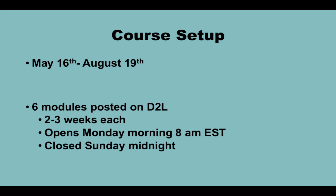This course is set up as a full semester course for the full summer, running from May 16th all the way until August 19th. There are six modules posted on D2L that are each two to three weeks long. The modules open Monday morning at 8 a.m. Eastern Standard Time and close Sunday midnight Eastern Standard Time. The dates and exact times are outlined in the syllabus.